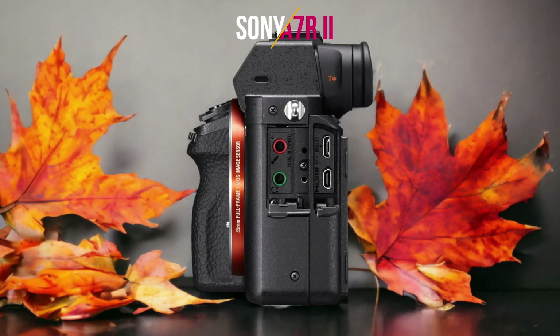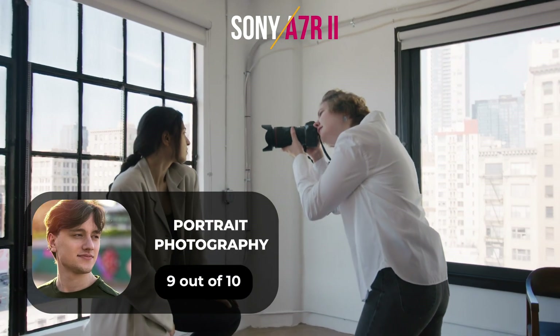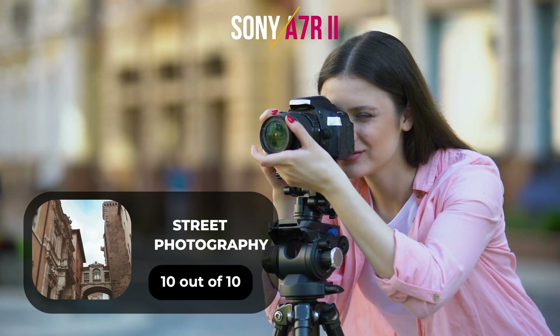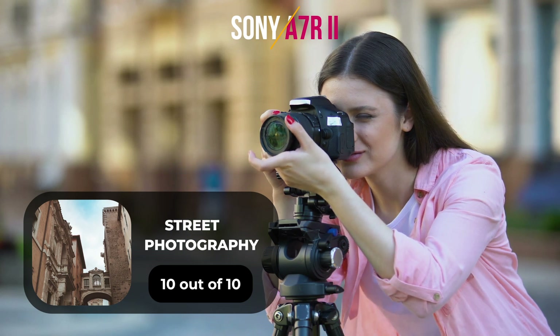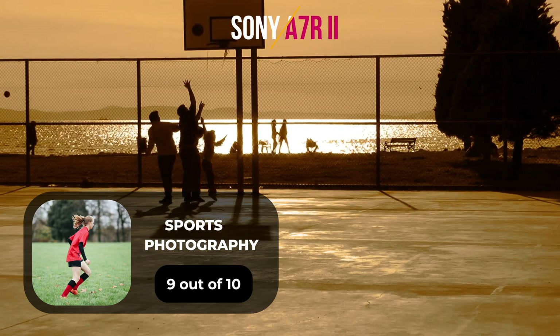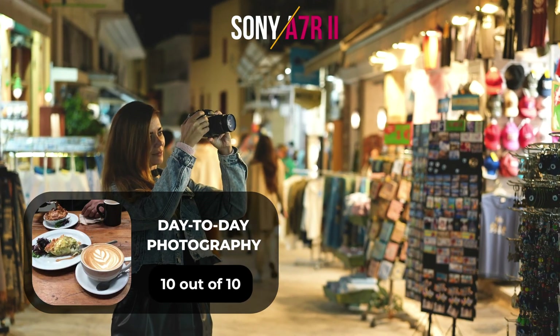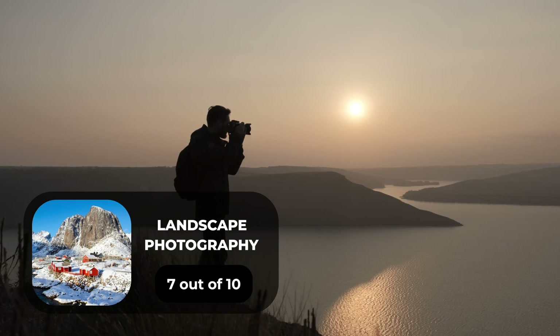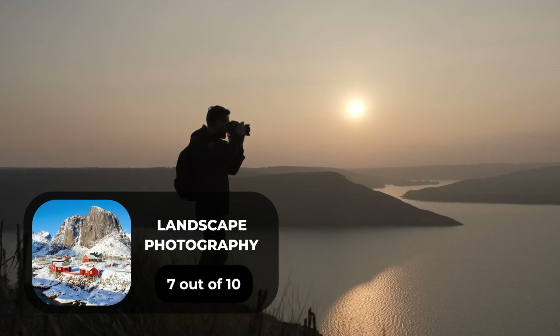Here are our ratings for the Sony A7R II: portrait photography — 9 out of 10, street photography — 10 out of 10, sports photography — 9 out of 10, day-to-day photography — 10 out of 10, and landscape photography — 7 out of 10.